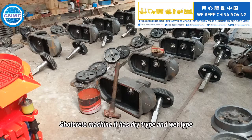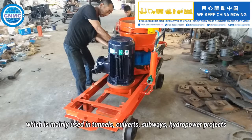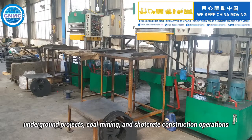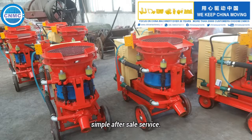Shotcrete machine has dry-type and wet-type. As for dry-type series, it is a kind of high-effective machine which is mainly used in tunnels, culverts, subways, hydropower projects, underground projects, coal mining, and shotcrete construction operations. This machine has diesel-type, pneumatic-type, and electric-type. Our hot sale is electric-type because of its stable performance, low price, and simple after-sale service.